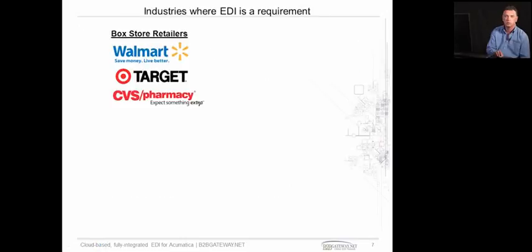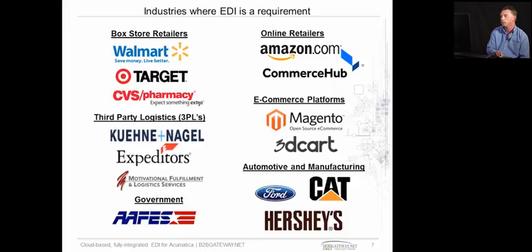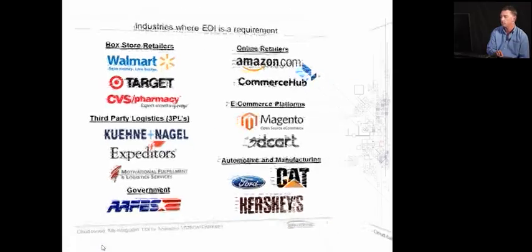So here are just some of the industries where EDI is a requirement. The industry verticals include box store retailers, online, third-party logistics. The e-commerce platforms are becoming hugely popular. Government agencies, automotive, and manufacturing are also key verticals.